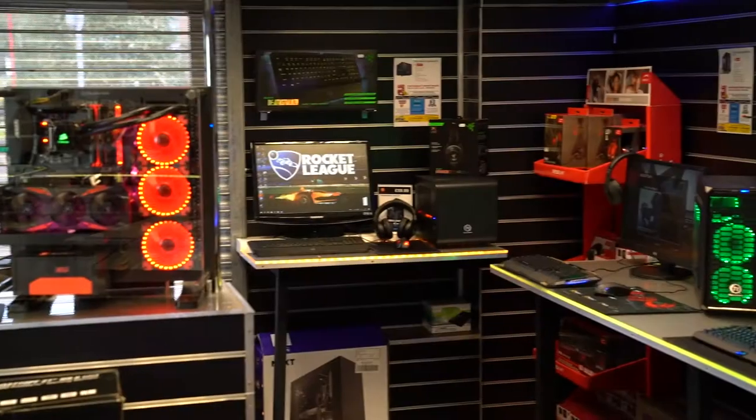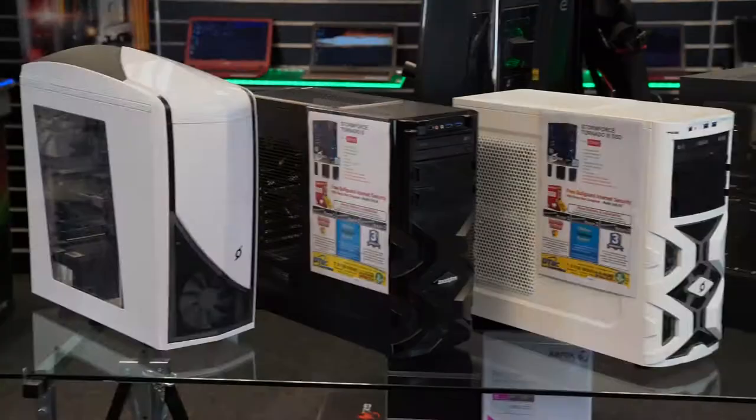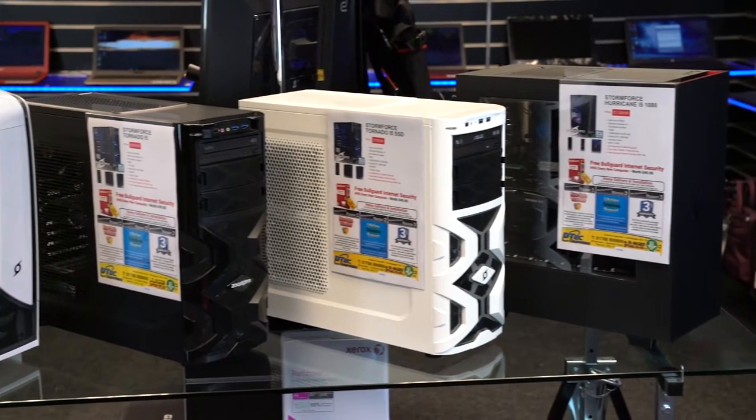Another reason is we can build to your exact requirements. We do have pre-spec systems on display and on our website, but you don't need to stick to these. All you need to do is telephone or call into the shop and give us a specification that you're looking for, or an idea of what games you want to play, and we'll price it up. Don't worry if you don't know anything about the megabytes and gigabytes — we're here to help with that. We have several gaming computers on display in our stores for you to try out.